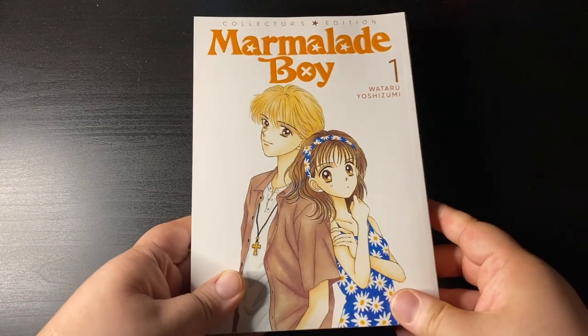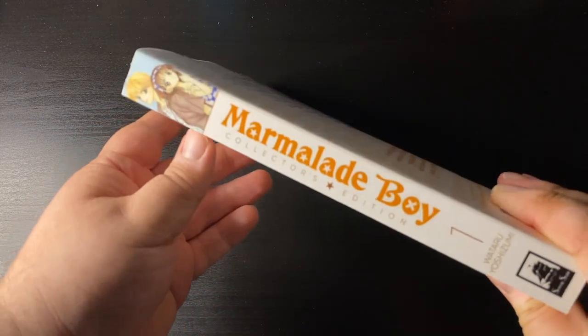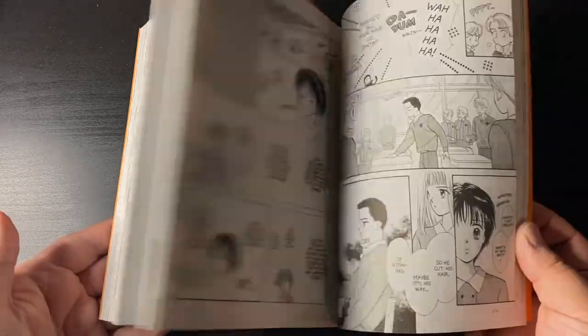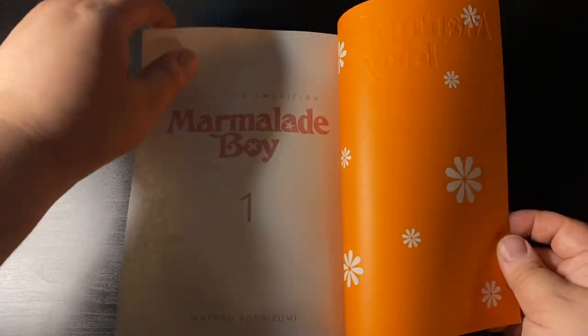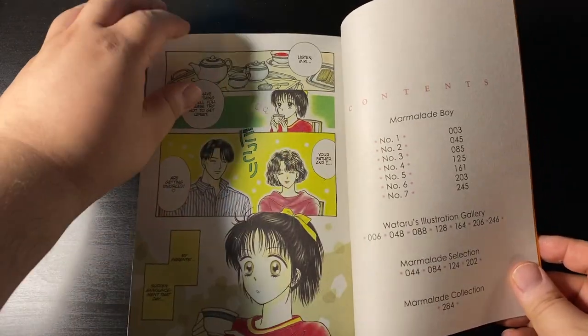Next up from Seven Seas, we got Marmalade Boy: The Collector's Edition volume one. I couldn't pass this up — I know about it from the anime, it's a legendary series, a very famous rom-com. I wanted to add it to my collection, and I believe there'll be at least four or five of these collector's editions, which is really nice for the shelf.